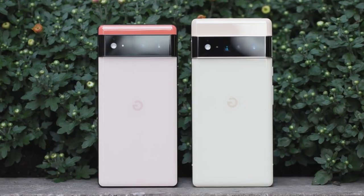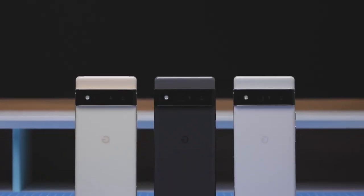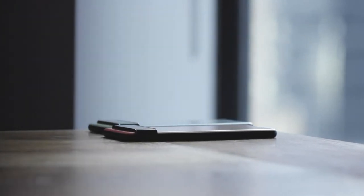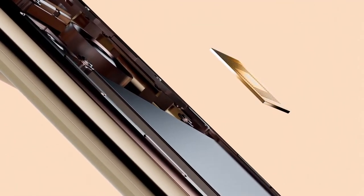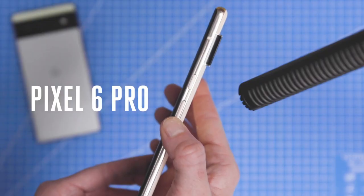Google Pixel 6 and 6 Pro have big screens, big ambitions, and small prices. The Pixels come with a new processor — a custom-designed ARM SoC system on a chip that Google is calling Tensor. Google says it's competitive with the Snapdragon 888 from Qualcomm, which is what you find in basically every other high-end Android phone available right now.